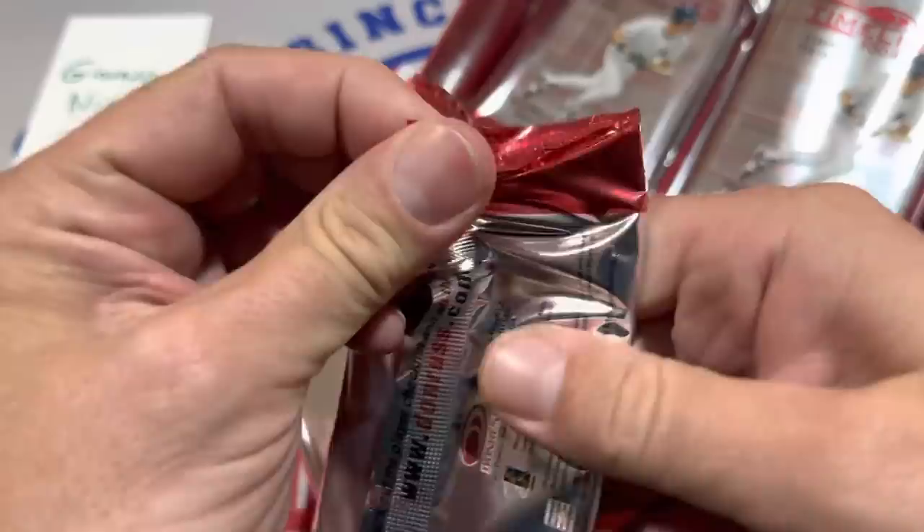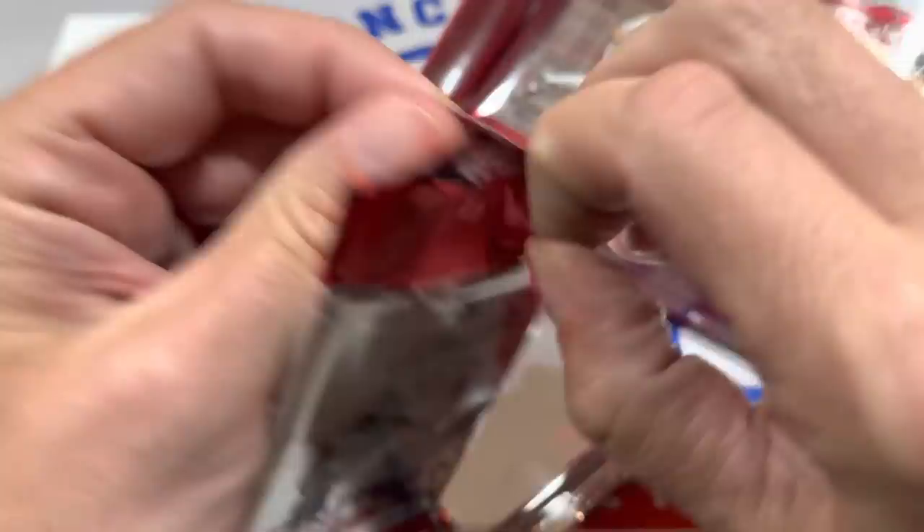This is the first time I've ever opened this pack, so we're kind of figuring things out as we go for Giovanni.